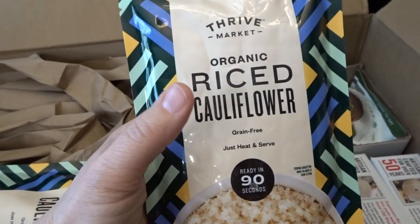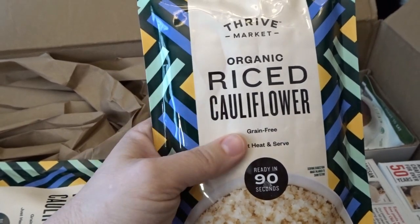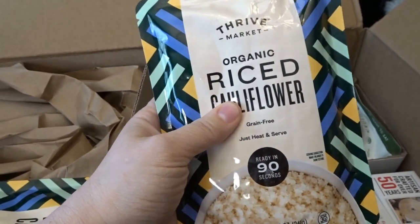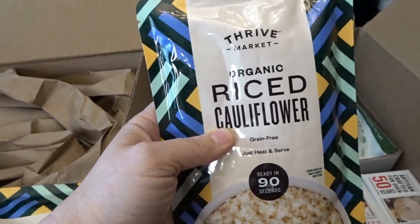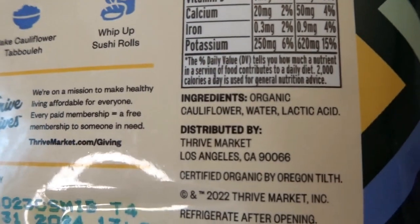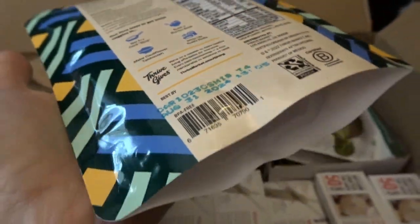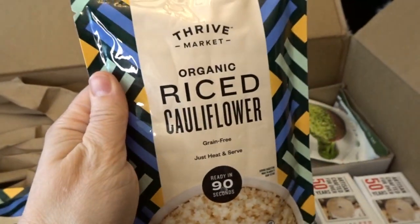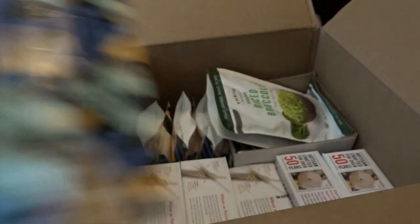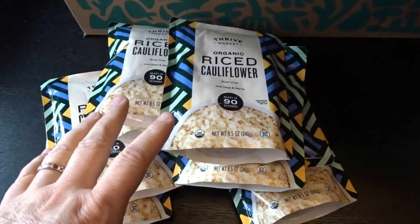Since I love riced cauliflower so much lately, I thought I'd love to have some on my pantry shelf. I also picked up some shelf-stable riced cauliflower at Costco recently, so I'm going to have to try them all and see which I like best. This is the Thrive Market organic riced cauliflower — the bag has two and a half servings, very low in calories, basic ingredients, and a shelf date just over a year out. As you can see, I got quite a good stock of it.